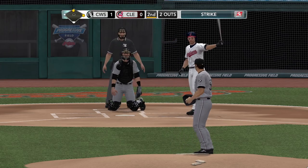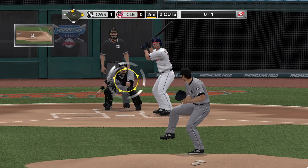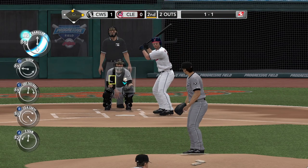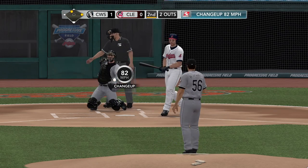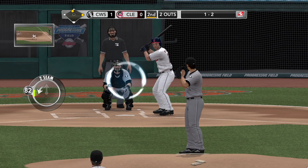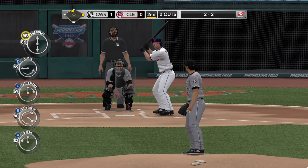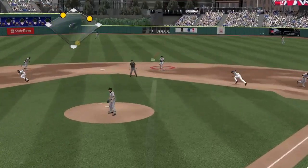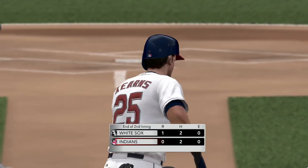Cut fastball in there for a called strike. You can throw the ball down in the zone with that kind of movement — it can be very effective. Nice reflexes there to keep that one under control — that one was in the dirt. Swinging and a miss, now 1 and 2. Austin Kearns watching that one go by — count is even. That two-seam fastball has to be thrown down in the zone; you throw it up, it flattens out and you can get hurt. Throws on to first in time to retire the side — no runs and a couple of hits, two left on.